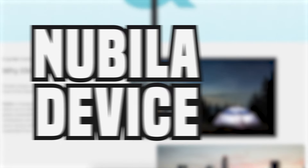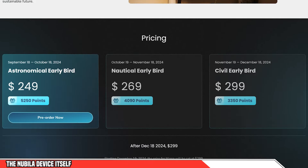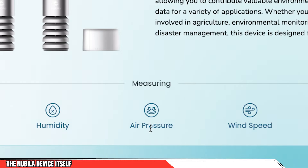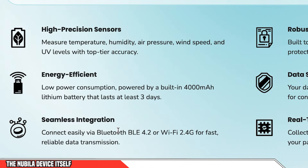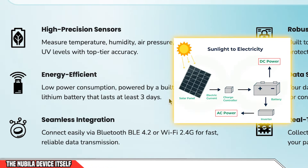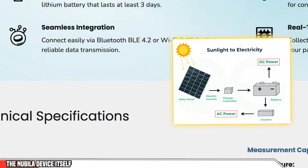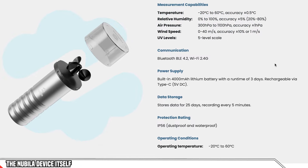Let's move on to the physical device, which is the Nubular Marco. It's a very small and portable device — it does look similar to the Sky X device, but these are two projects serving two different industries. The devices are small and compact, and they measure temperature, humidity, air pressure, wind speed, and UV levels. They're connected via Bluetooth or Wi-Fi. They've got a built-in 4,000 mAh battery that lasts three days, and you can plug in a solar-powered charger which would make this run autonomously — perfect for passive income.